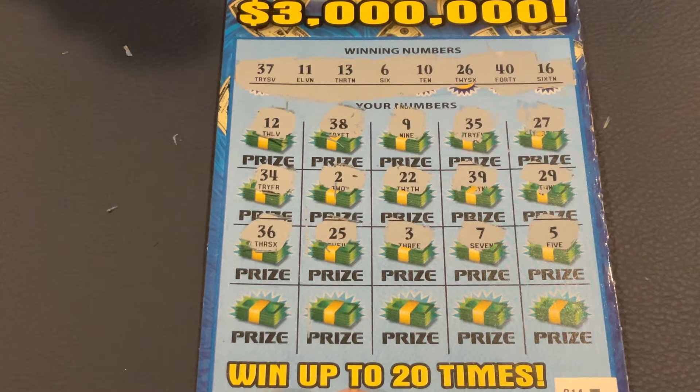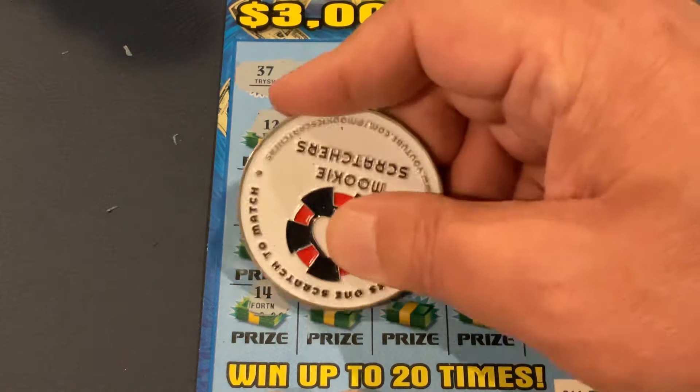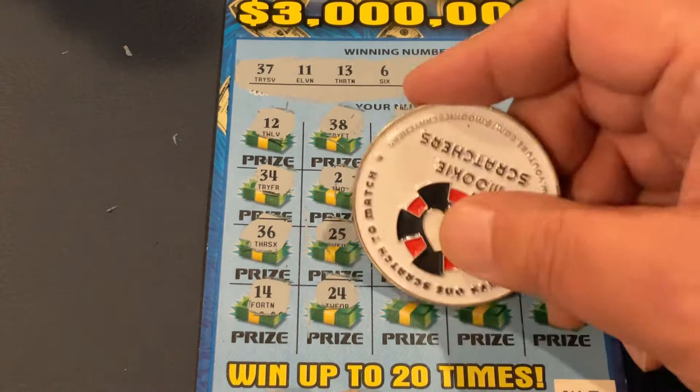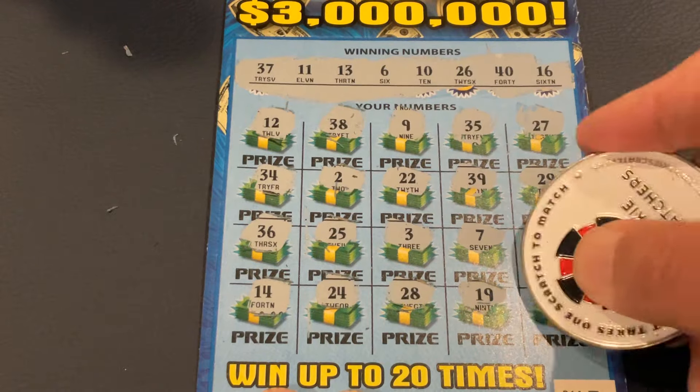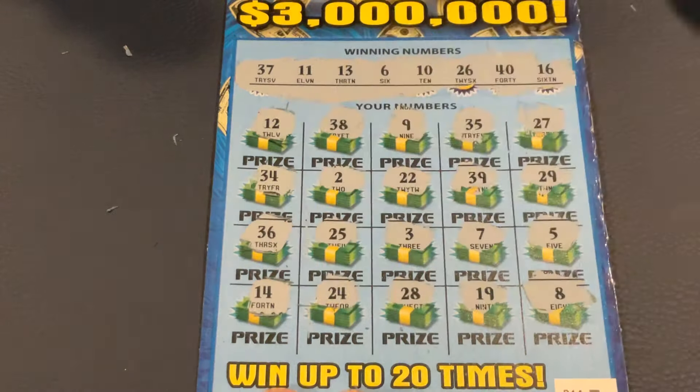A lot of low numbers, not the right ones. We've got 14, 24, 28, 19. And in the corner, we've got number 8. So we didn't win on the first one, but maybe the next one will be where our big prize is hanging out.